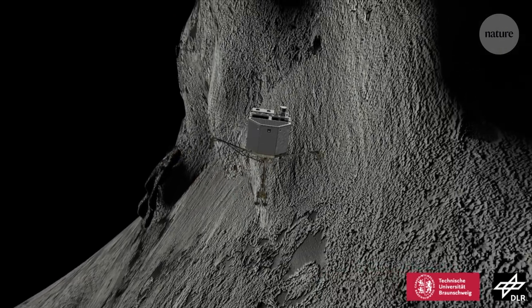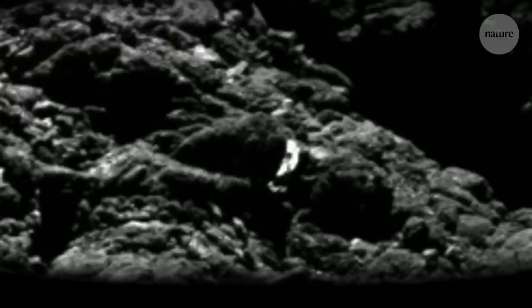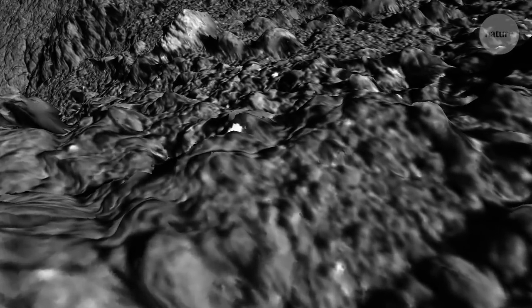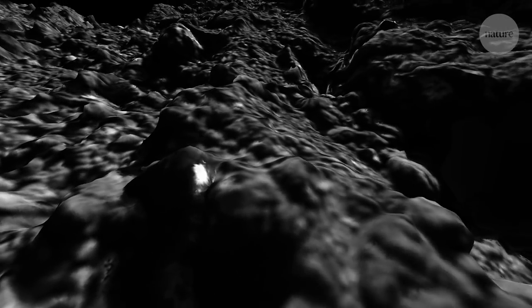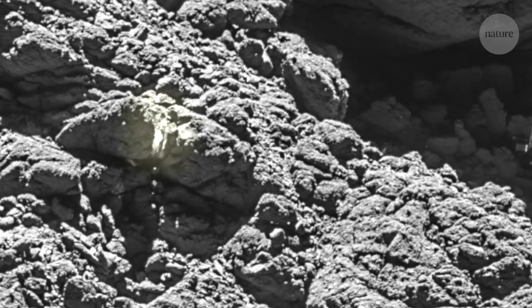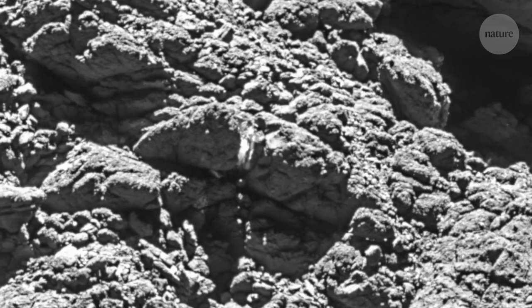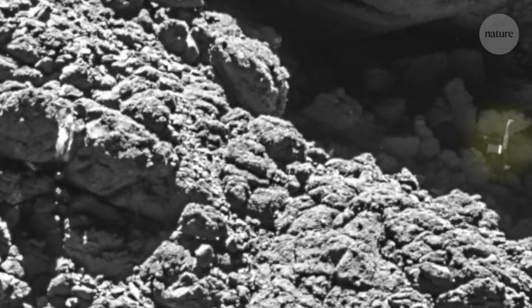Laurence suspected that on its accidental journey across the comet, Philae had touched down on this particular boulder, scraping aside the hard, dusty surface to reveal the bright ice underneath. By combining thousands of photos into a 3D model of the comet's surface, the team managed to pinpoint the exact location of the touchdown site, just 30 metres from Philae's final resting place. You can see on the left-hand side the touchdown point, which shows the crevice between the two boulders.